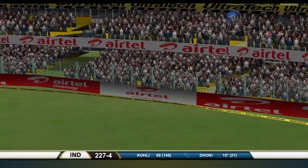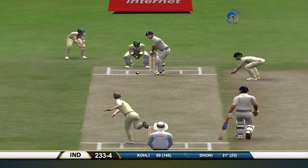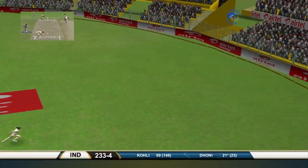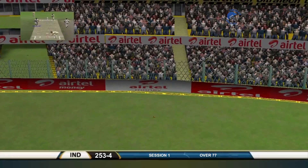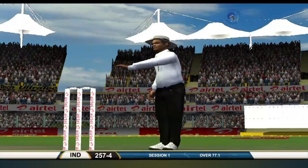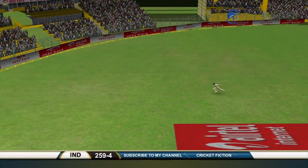That is straight out of the Dhoni School of Batsmanship. He's hitting the gaps. This is going to be a challenge for Lyon now. This is why test cricket is so much fun. Full toss put away — you don't miss out on those on a track like this. His eyes lit up there. Punched away. Very good shot.